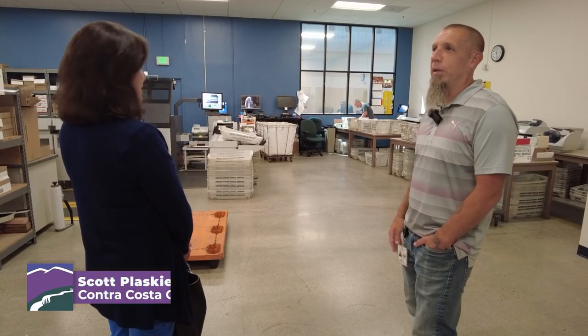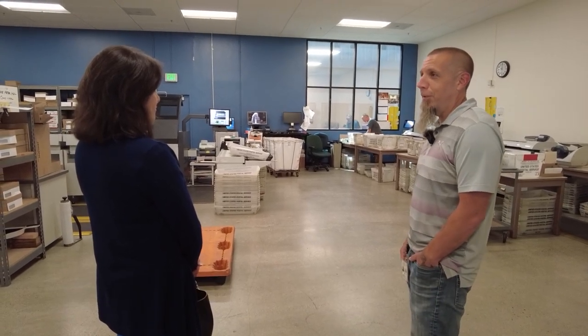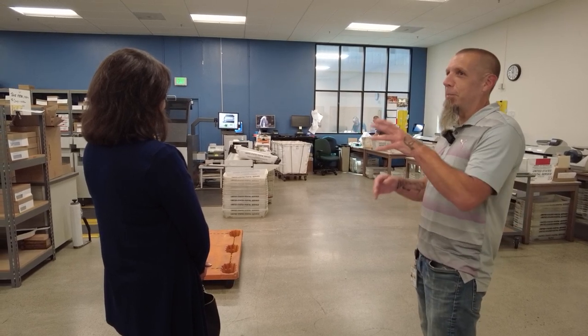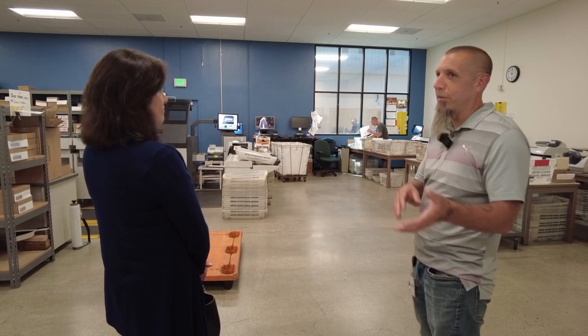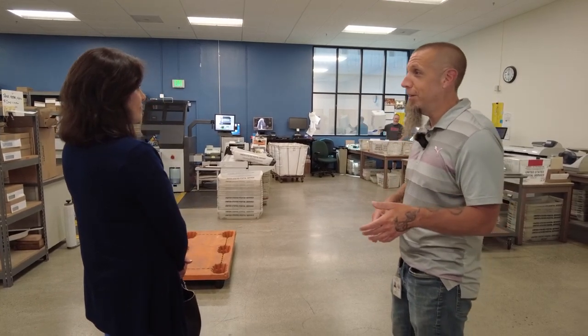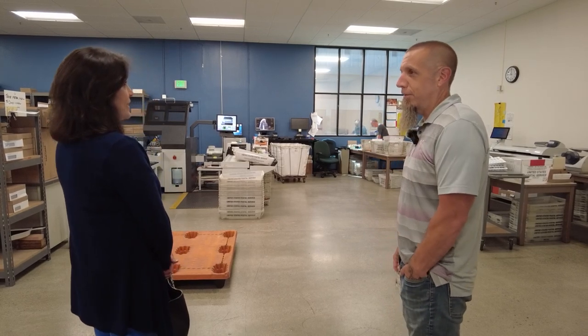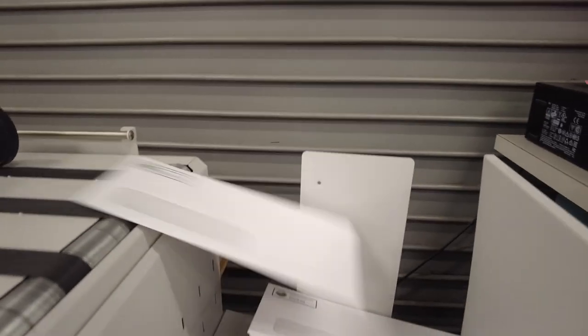Everyone here has been doing this for a very long time and they all know their jobs extremely well. It's a very seamless process — from something coming in to us, whether it needs graphics work or just has to get printed with a supplied mailing list, right into mail. It's a very easy process. Whatever comes out, I run it, get it out same day — good turnaround for the county.